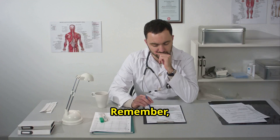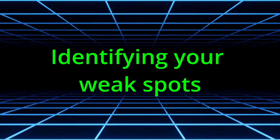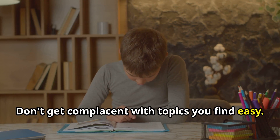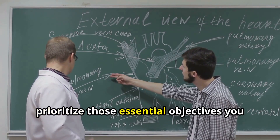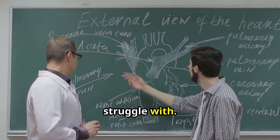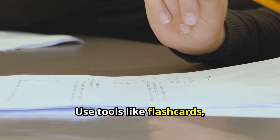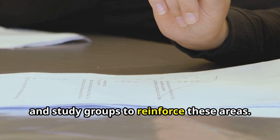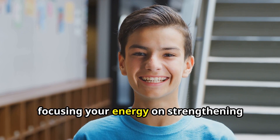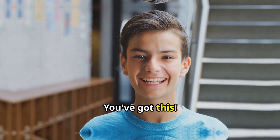Tip number four: acing the MCCQE1 is about identifying your weak spots and tackling them head on. Don't get complacent with topics you find easy. Instead, prioritize those essential objectives you struggle with. I was really weak in geriatrics. Use tools like flashcards, practice questions, and study groups to reinforce these areas. Focusing your energy on strengthening your weaknesses will make a huge difference on exam day.